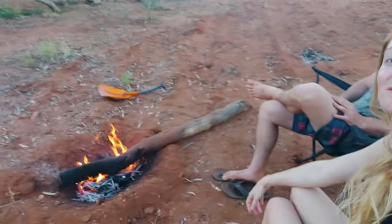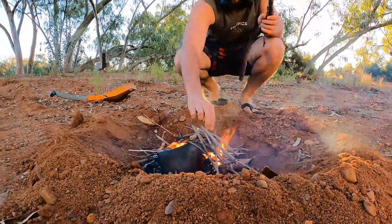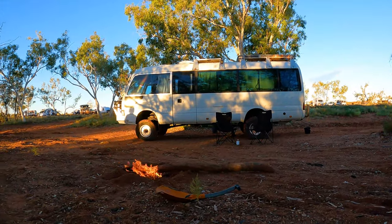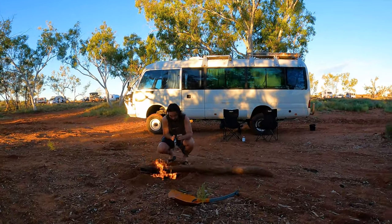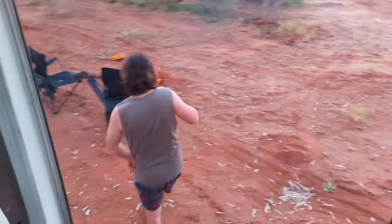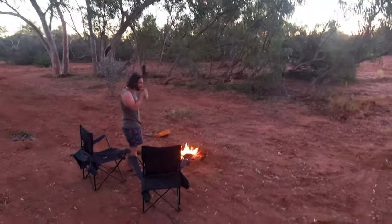We are nearly done with our big drive to Exmouth. We're staying at Barradale rest area, which is a great free camp on your way. Chris has just made this beautiful fire using wood from all the trees surrounding us. We're going to sit here, enjoy the sunsets, chill out, and then I'm going to attempt to make banana bread in our weird grill thing — fingers crossed.